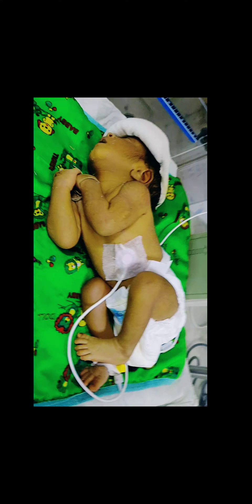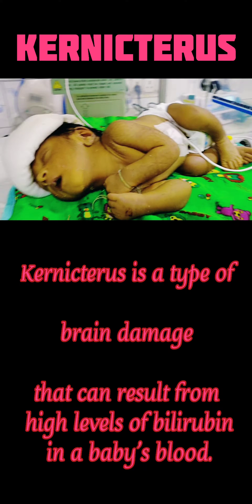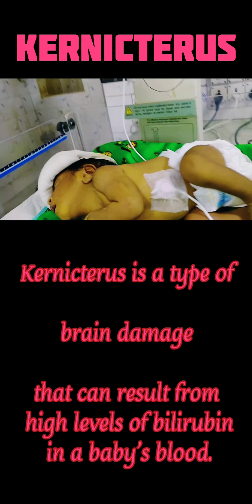Hello everybody, welcome back to my channel. Today we will know about Kernic Terrors. Kernic Terrors happens due to high levels of bilirubin in the baby's blood.